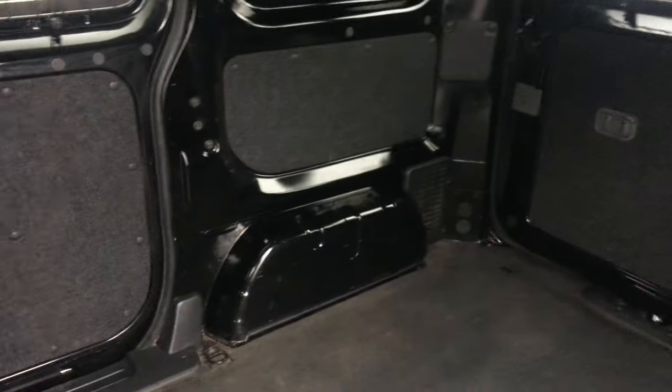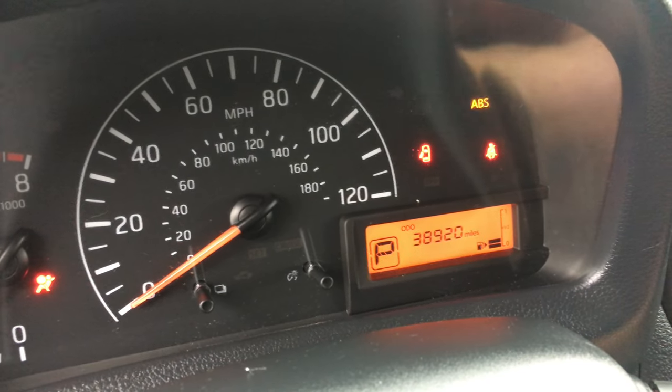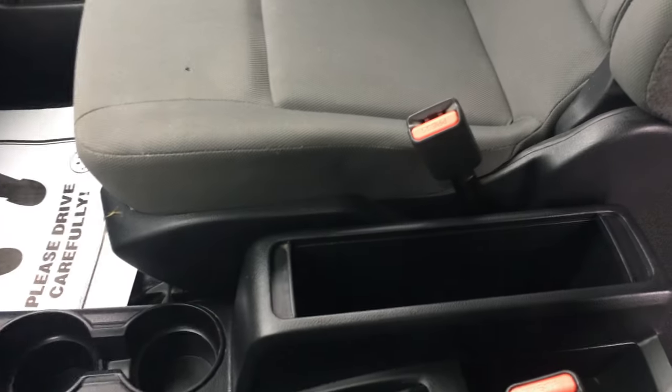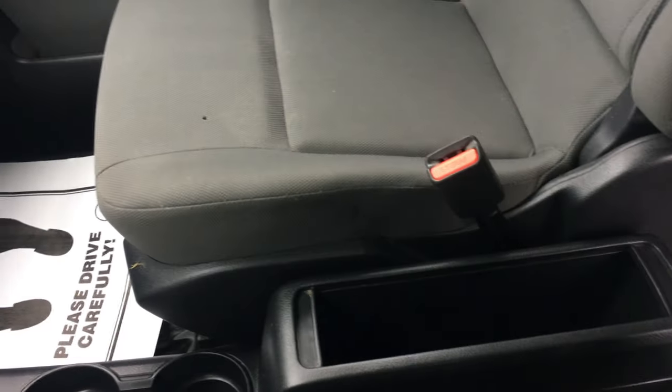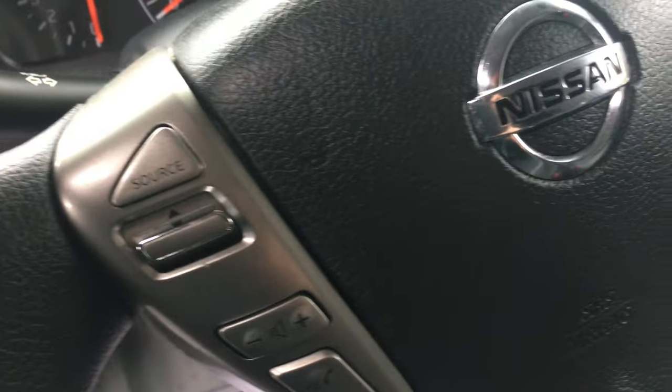Unfortunately they are not set up with racks and bins, but they do have partitions or guards on the glass. Automatic transmissions. This one has 38,920 miles on it. It does have navigation and a backup camera. Lots of space for clipboards and that kind of stuff. Backup sensors, USB connections, and Bluetooth hands-free phone so you can sync your phone to the vehicle.